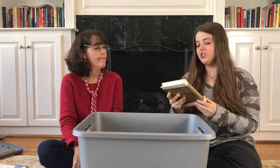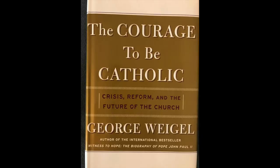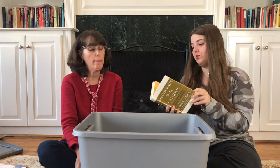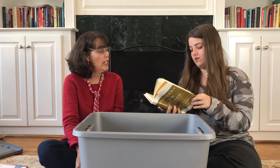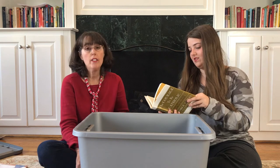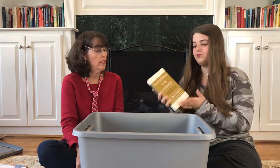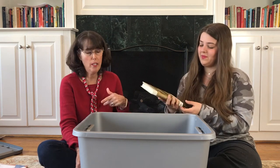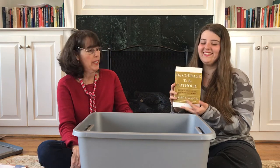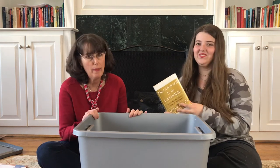And The Courage to Be Catholic: Crisis, Reform, and the Future of the Church — this again looks brand new. George Weigel is the author; he writes a lot of Catholic books. I haven't read this one so I'll have to look through it for sure. We have so many in this bin that are almost brand new — I'm going to have to double check that they didn't get in this bin by mistake.